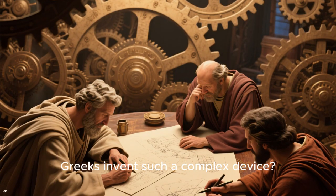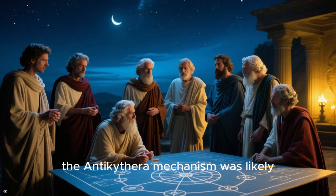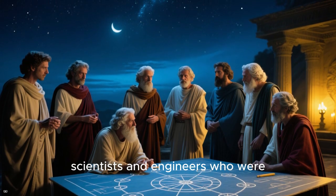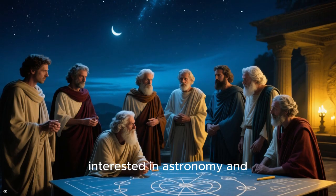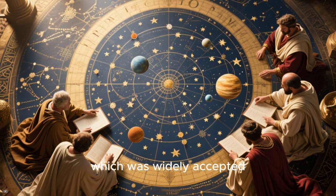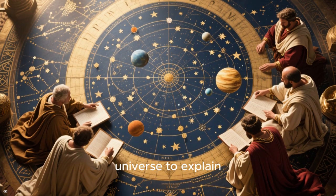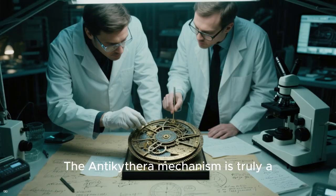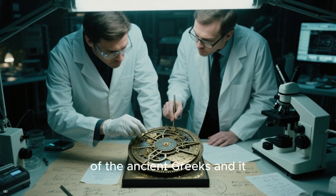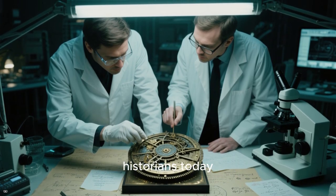But how did the ancient Greeks invent such a complex device? According to historians, the Antikythera mechanism was likely created by a group of Greek scientists and engineers who were interested in astronomy and mathematics. They may have been inspired by the Ptolemaic system of astronomy, which was widely accepted at the time and used a complex model of the universe to explain astronomical phenomena. The Antikythera mechanism is truly a testament to the ingenuity and intelligence of the ancient Greeks, and it continues to baffle scientists and historians today.